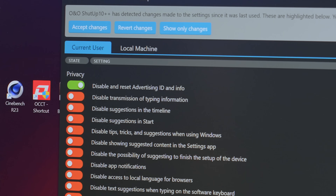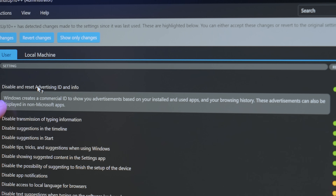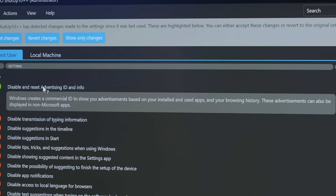If you want to know what any of these settings do, just hover over it and click the question mark — it tells you exactly what it is. For example, 'disable and reset advertising ID and info' — Windows creates a commercial ID to show you advertisements based on your installed apps and browsing history. These advertisements can also be displayed in non-Microsoft apps, meaning shared and sold information.